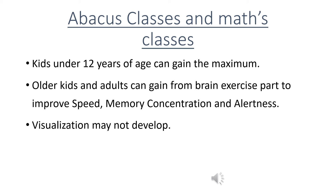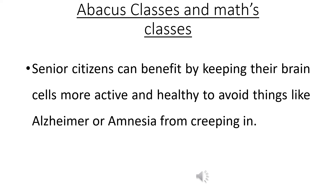Kids under 12 years of age can gain the maximum. Older kids and adults can gain from the brain exercise part to improve speed, memory, concentration, and alertness. Visualization may not develop. Senior citizens can benefit by keeping their brain cells more active and healthy to avoid things like Alzheimer's or amnesia from creeping in.